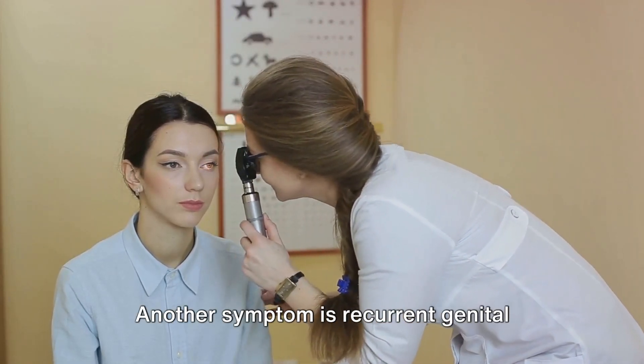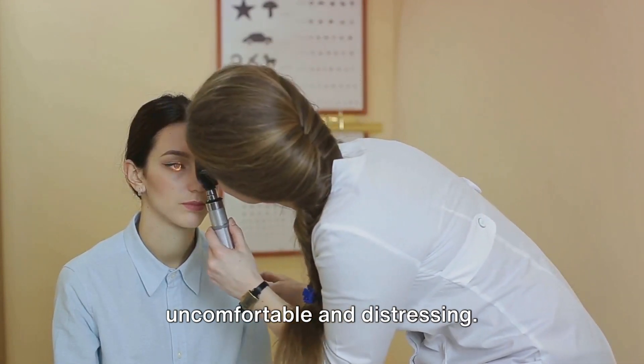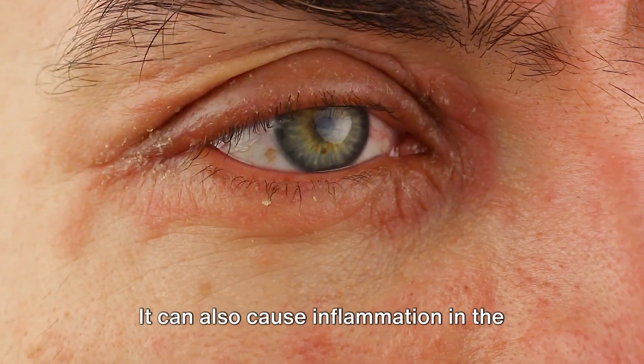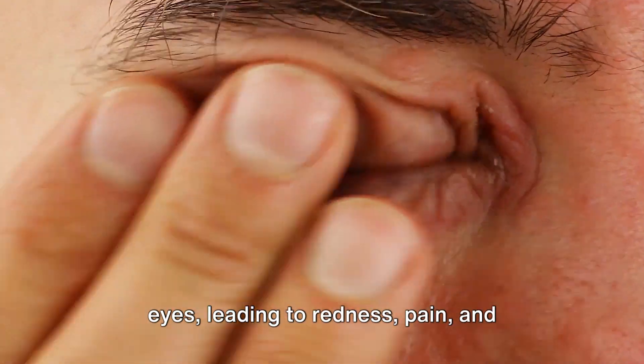Another symptom is recurrent genital sores, which can be extremely uncomfortable and distressing. But Bayquette's syndrome doesn't stop there. It can also cause inflammation in the eyes, leading to redness, pain, and blurred vision.